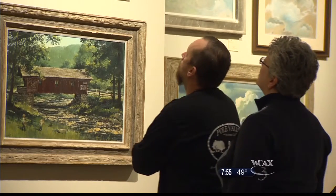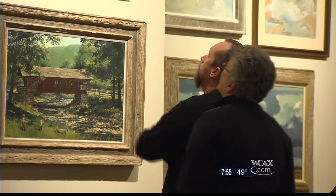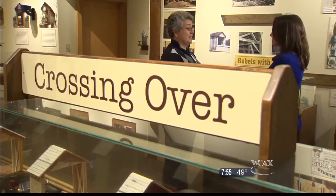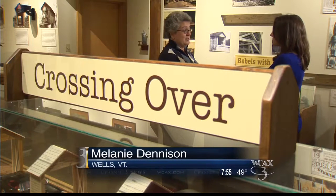Melanie Denison came here from Wells to connect with the bridges that she says represent Vermont. She says the wealth of history surprised her. She didn't realize that a lot of the bridges each have their own individual stories — she always thought they were just bridges to get you from one side of the river to the other.